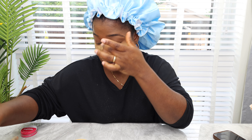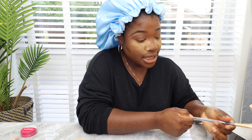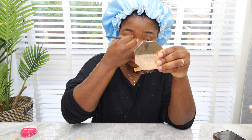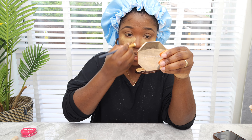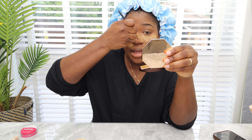My makeup is very beginner level and I'm aware of that. I'm trying to learn — is it working? I don't know — but I just try to put whatever I know how to do on. Whatever works for me. I try to stay away from eye shadows because I can't do shadows to save my life, so I try to stay away from that.